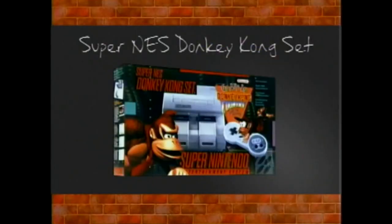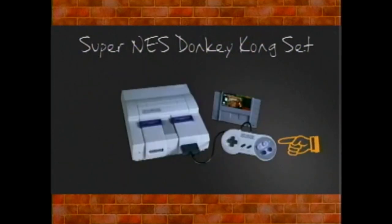In fact, when you buy the Super NES Donkey Kong set, you get the control deck, one Super NES controller, and the Donkey Kong Country game pack included.